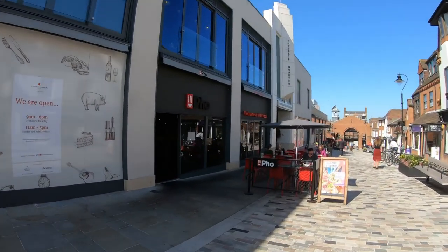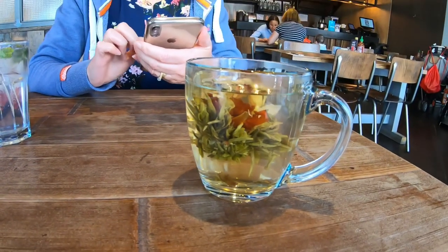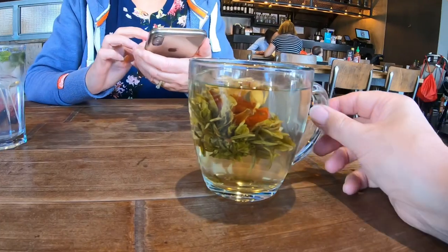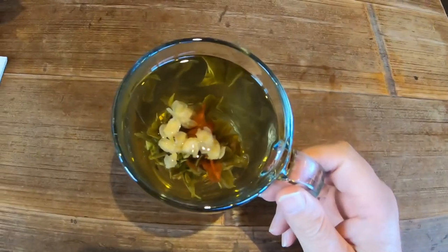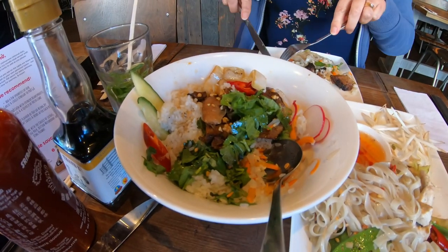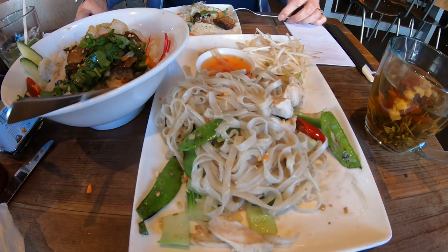Time to try a new place for lunch — Pho noodles. This is the prettiest jasmine tea that I've ever been served. We decided to share one rice dish and one noodle dish and it was really good.